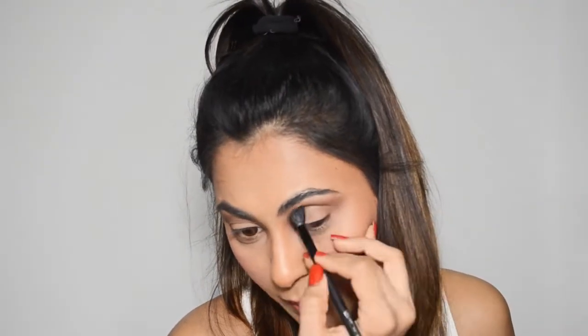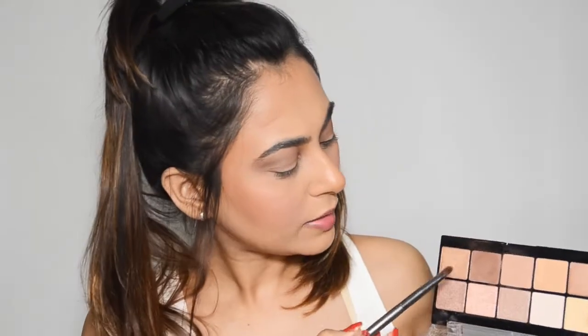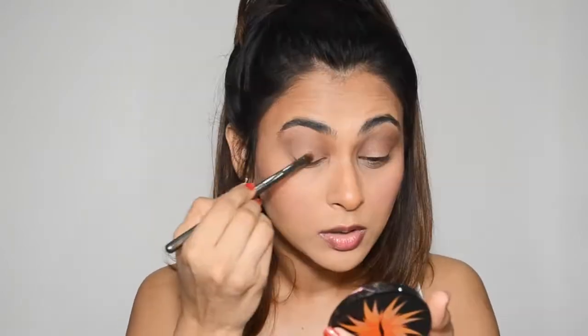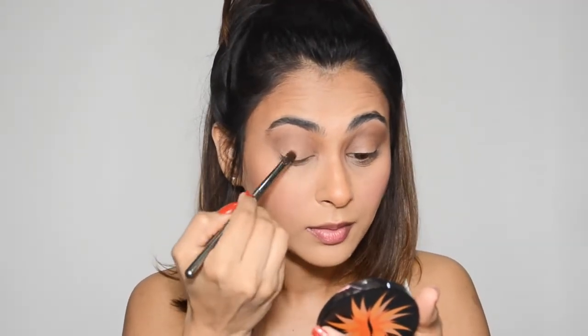I'm going in with the next shade, which I feel will match well with the brown in the crease as a transitional shade. I'm placing it all over my lid and taking it up to the crease. The fallout is really bothering me. This shade doesn't look as pigmented on the lid — it looks less opaque than a matte brown would.